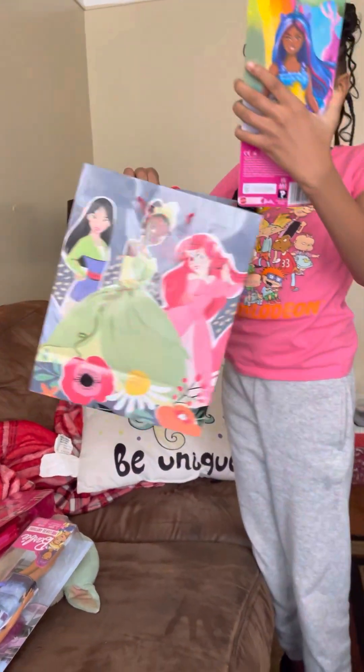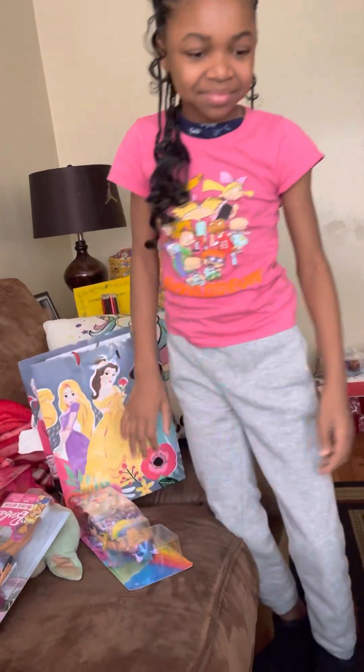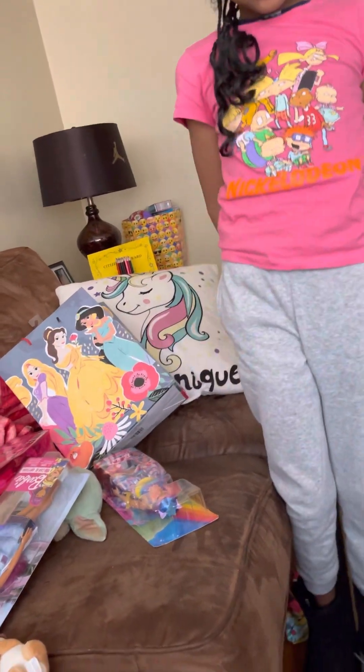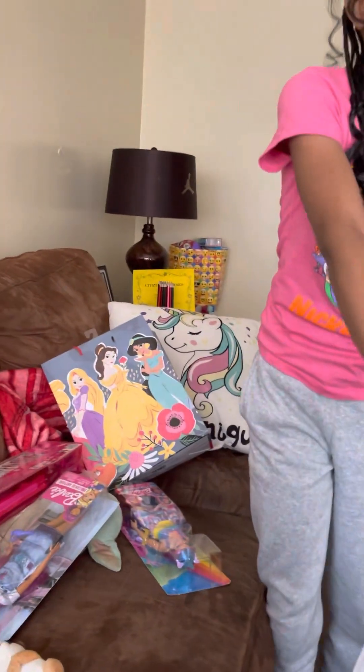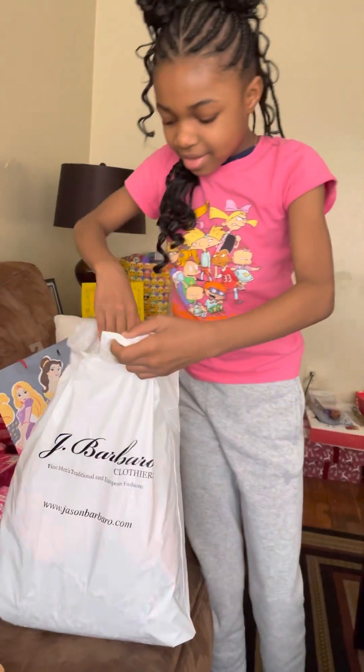Yeah, that's so cool. And the rest is from money.